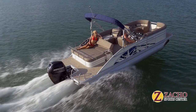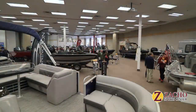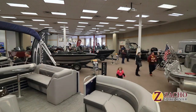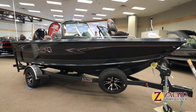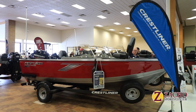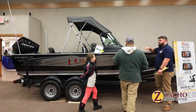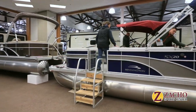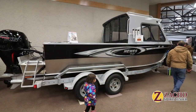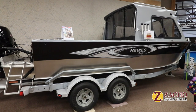Summer will be here before you know it, and there's no better way to prepare for fun on the water than to visit the Chippewa Valley Boat, RV, and More Expo. Here you'll find an incredible selection and special boat show incentives to help you get into a brand new Lund or Crestliner fishing boat, a Bennington pontoon, a Starcraft deck boat, a Mastercraft towboat, or even a rugged Hughescraft big water fishing boat.